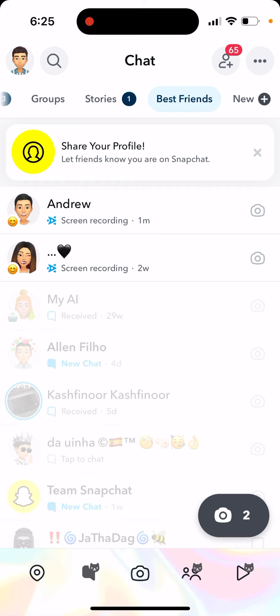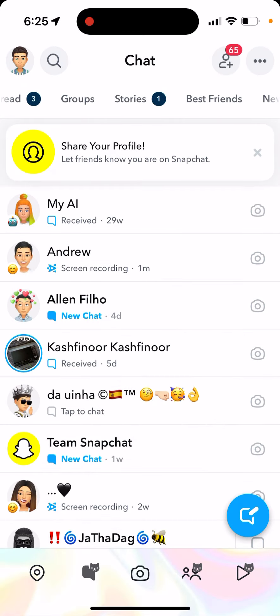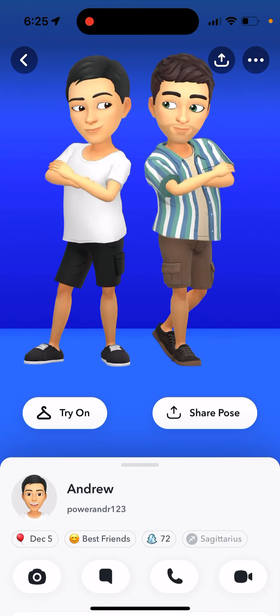That's the first thing. Second, it only works with your best friend. You need to tap and hold on any profile and pin it as your number one best friend. Then when you go to your best friend, tap on their profile and you will see the couple Bitmoji. You need to have Snapchat Plus and add one friend as a best friend - only then will it start working.